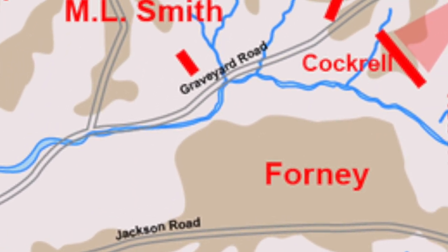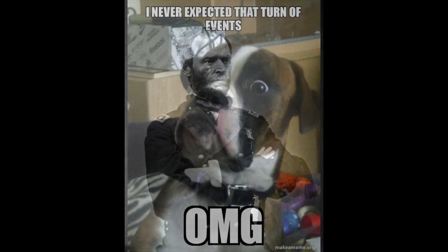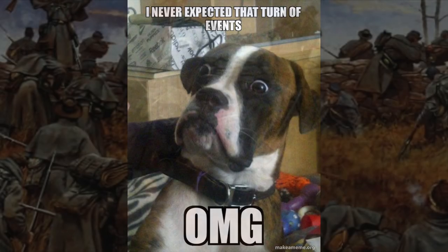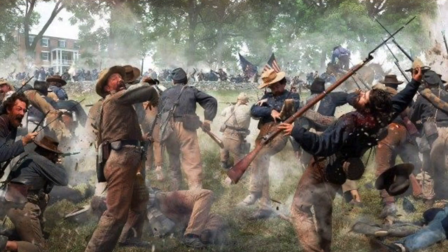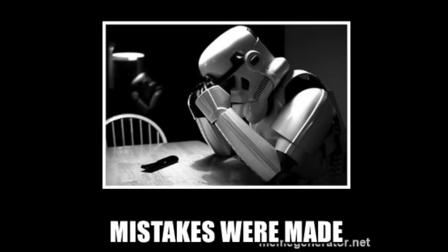Union General Sherman was the first to engage the Confederate forces. He ordered his men to take the Graveyard Road, but the Union troops were not expecting the savage attack the Confederates would unleash. The Confederates shredded the Union troops and stopped their momentum. In fact, the Confederate troops had started pushing forward, and it took another attack by Union Generals James B. McPherson and John A. McClernand's corps to push the Confederates back to their original position. Grant realized his error in assumptions about Pemberton and pulled his troops back.